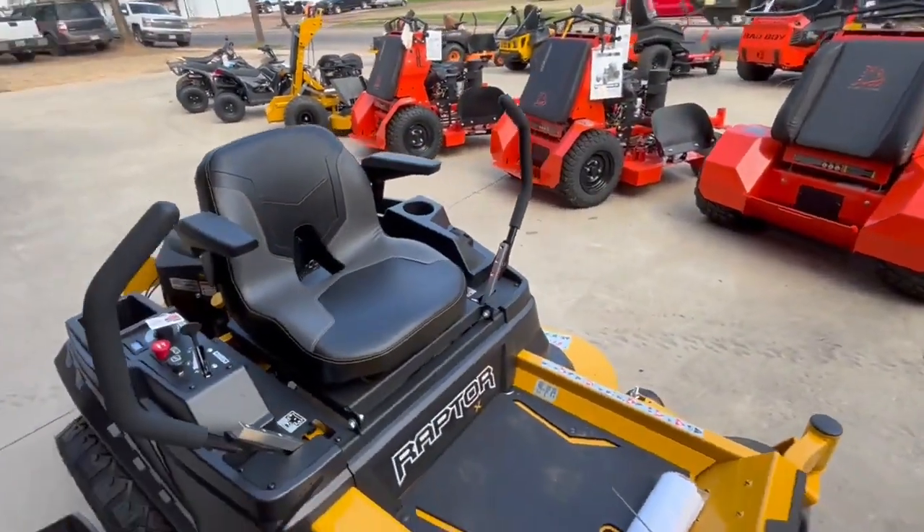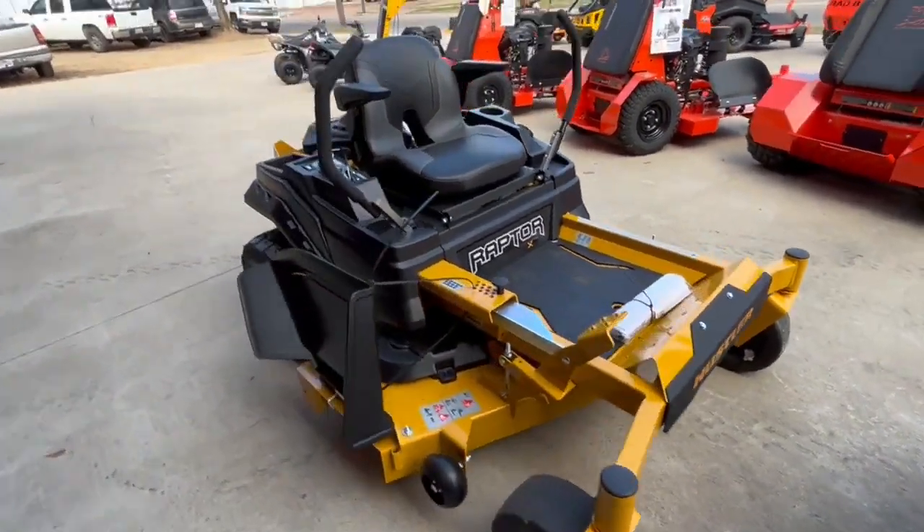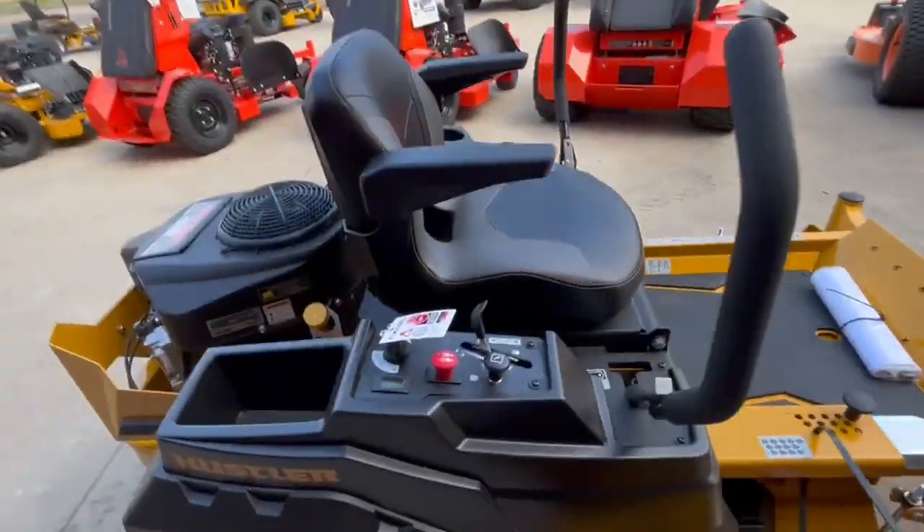It's got an armrest on the seat, low profile, blacked out with the yellow. Y'all, these things are sharp.